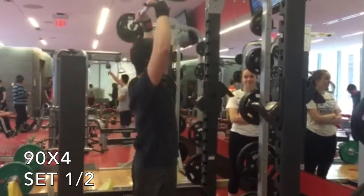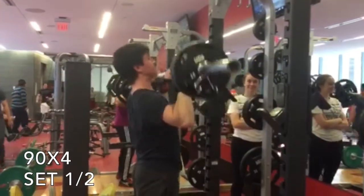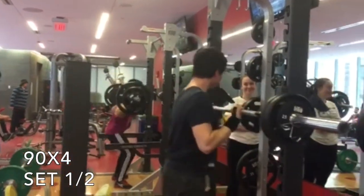Here's 90 for a set of four on overhead press. I did two sets, so I've moved on to two sets of four on overhead press. The trend here is I'm doing lots of sets of four. I'm really liking it, so hope you enjoyed and I'll see you in the next video.